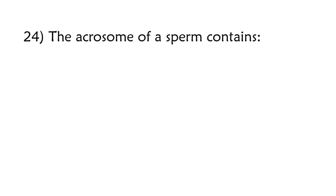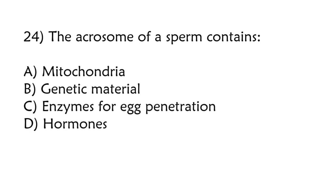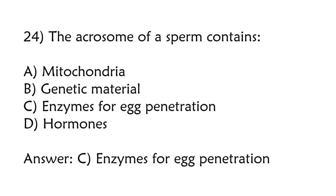The acrosome of sperm contains: mitochondria, genetic material, enzymes for egg penetration, hormones. Correct answer is option C: Enzymes for egg penetration.